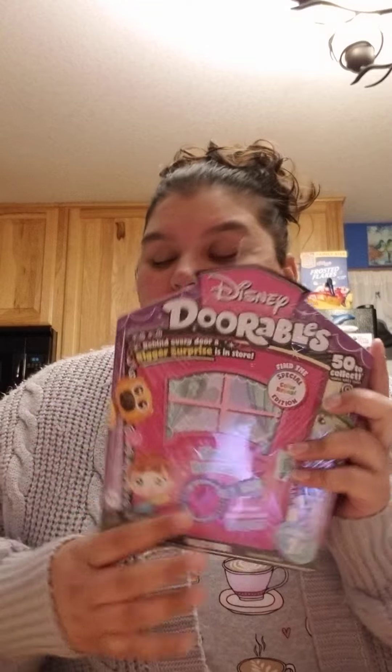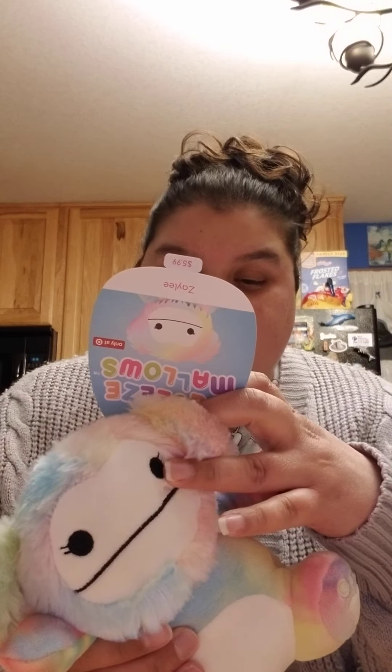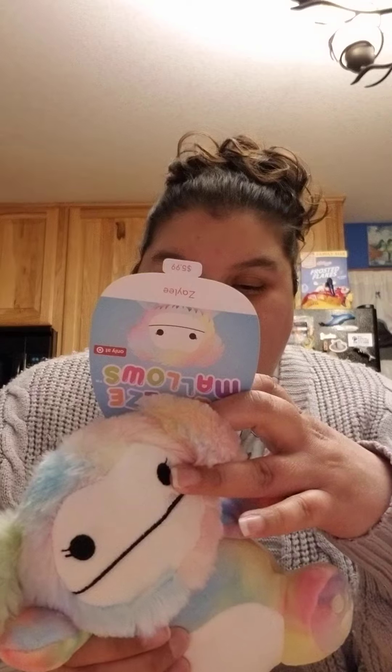Hi guys, I did a little shopping today and I thought I'd share with you what I got. I went to Target and I got one Series 7 Disney Doorables. I found this — it's Zaley, a Squishmallow's Squeeze Mallow, and she is so cute.